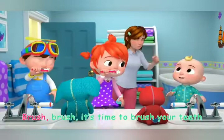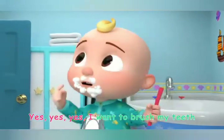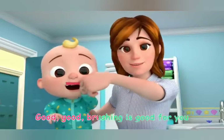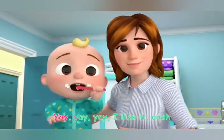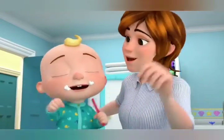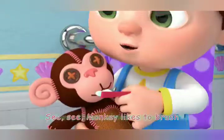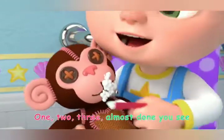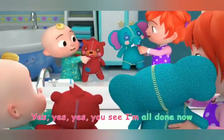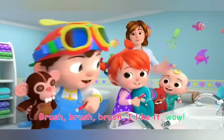Brush, brush, time to brush your teeth. Yes, yes, yes, I want to brush my teeth. Good, good, brushing is good for you. Yay, yay, yay, I like it. See, see, monkey likes to brush. One, two, three, almost done, you see. Yes, yes, yes, you see I'm all done now. Brush, brush, brush, I like it, wow!